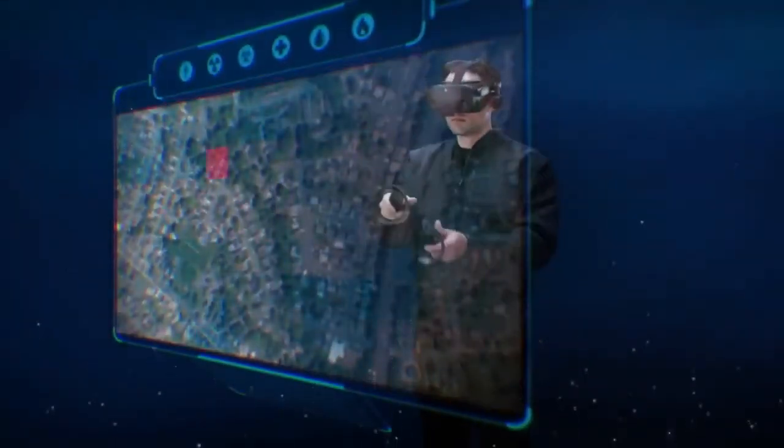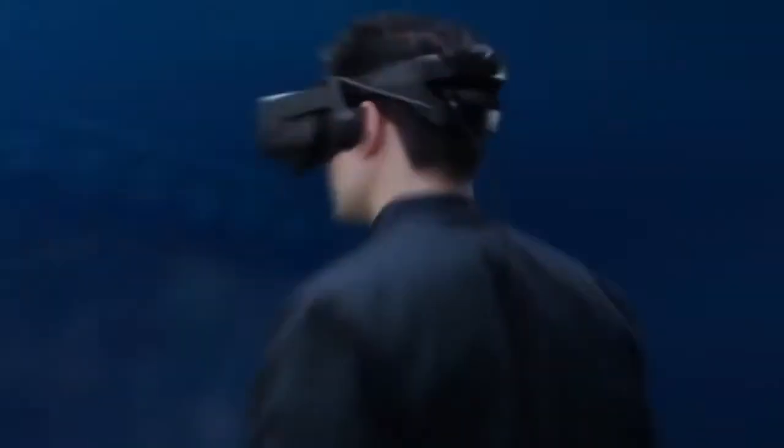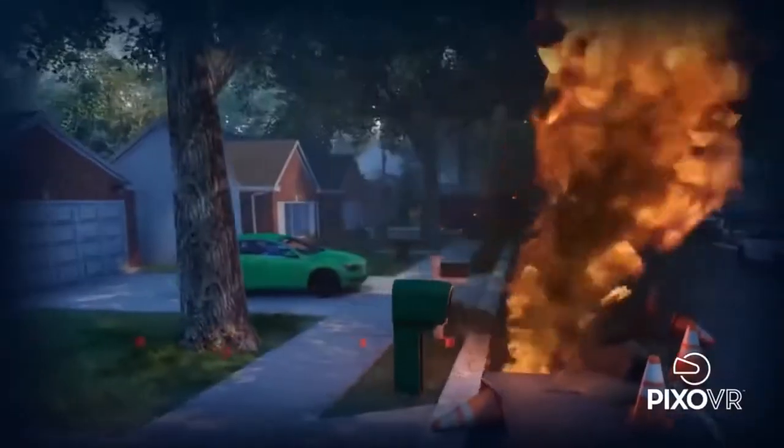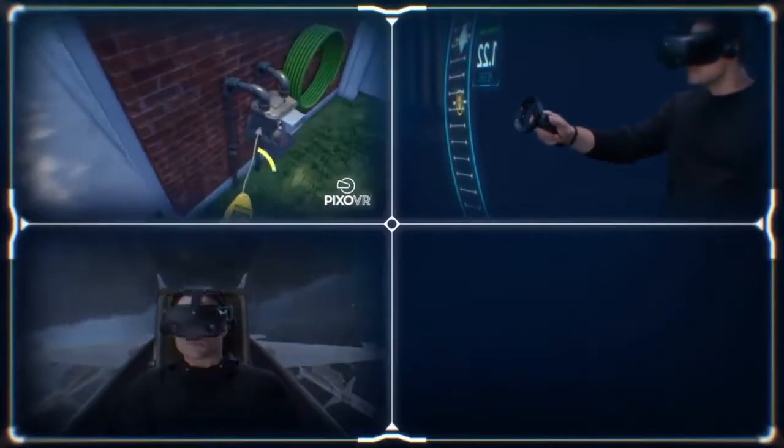Across industries, HP Omicept is powering advanced XR solutions that can adapt to each user — redefining how we train, improve well-being, create, and collaborate.